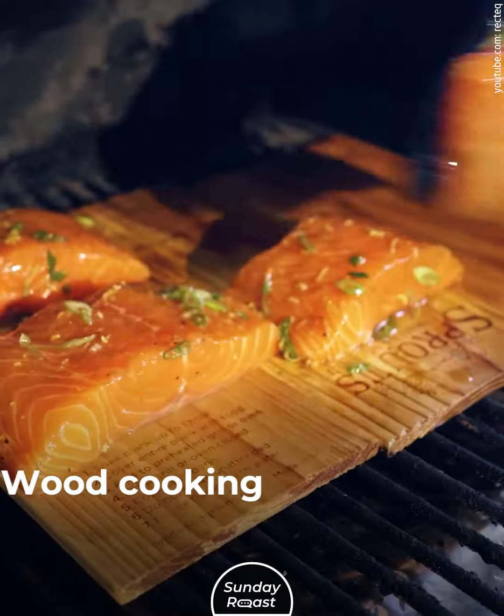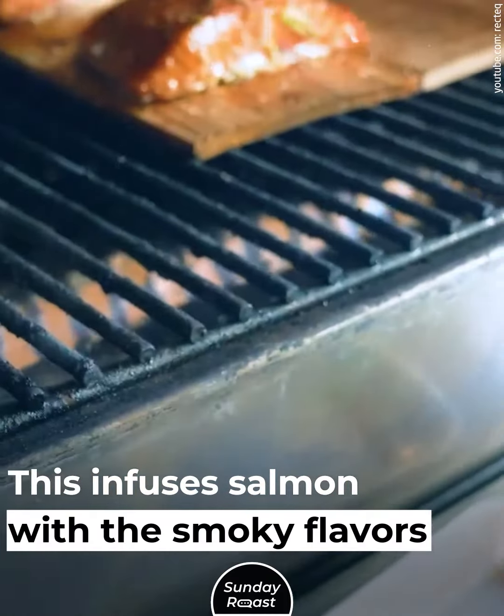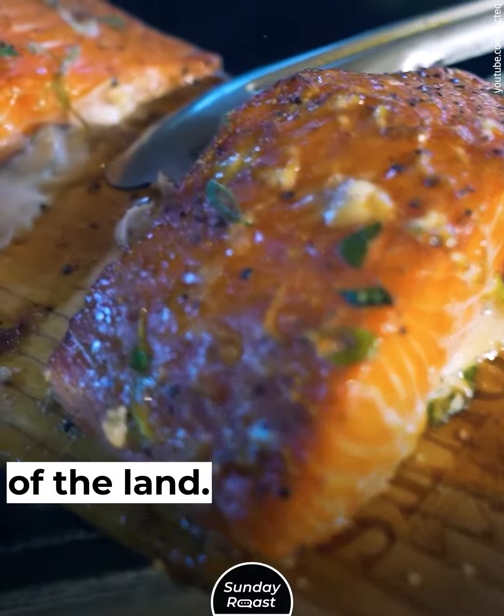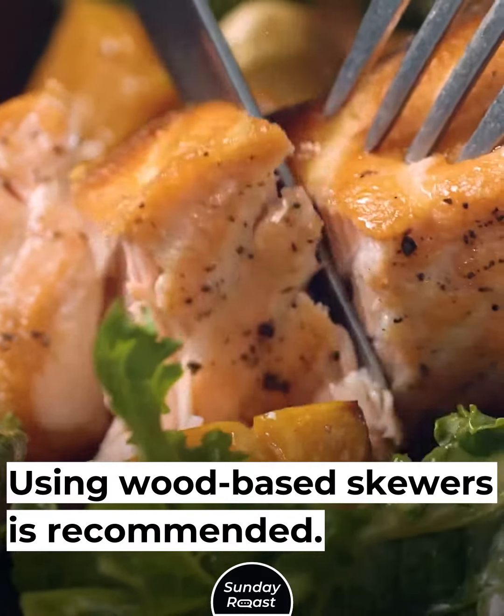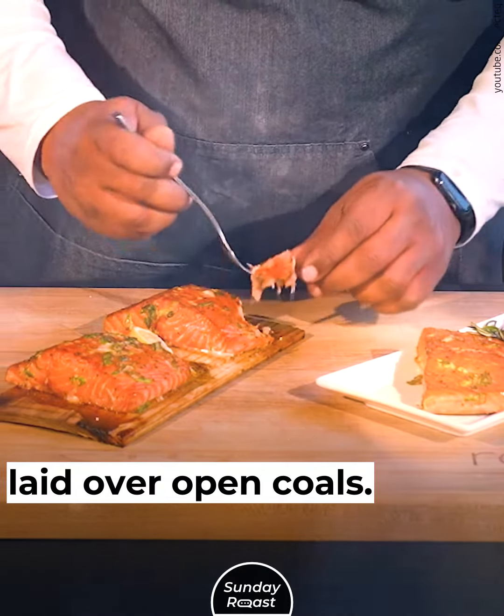11. Cedar Plank Salmon: Wood cooking and smoking are common in native cooking, which infuses salmon with the smoky flavors of the land. Using wood-based skewers is recommended. Salmon is cooked over cedar wood planks laid over open coals.